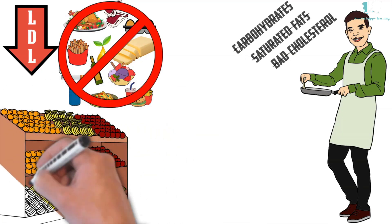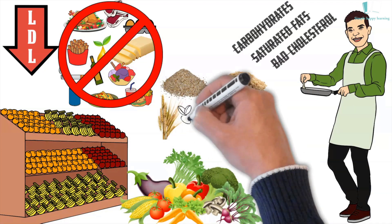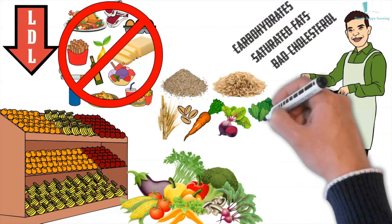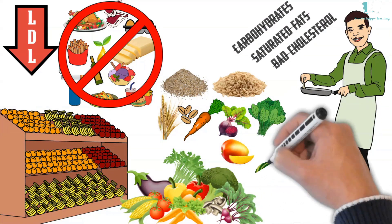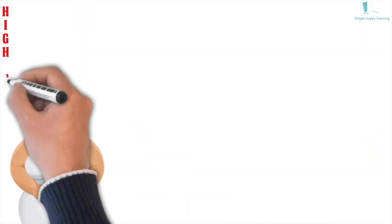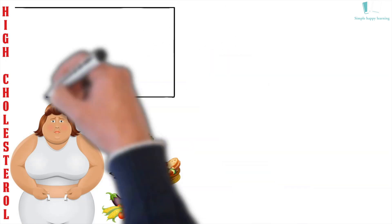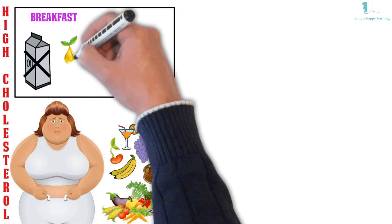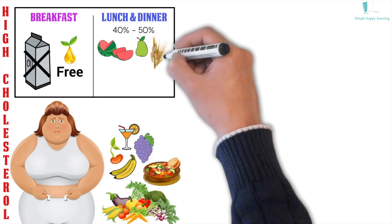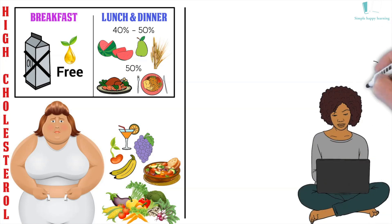Include as many fiber-rich foods in your diet as possible. From grains, use multi-grain flour, porridge, brown rice, barley, and millet. From vegetables and fruits, include green vegetables, carrots, beet, spinach, turnip, okra, cauliflower, mango, watermelon, pomegranate, and all types of seasonal vegetables and fruits. Those with high cholesterol should have vegetables, fruits, salad, sprouts, soup, and juice for breakfast — completely oil-free. For lunch and dinner, 40–50% of food should be fruits, vegetables, and grain, with the remaining 50% being normal daily cooked food. This diet is especially important for those who sit for long hours at work.